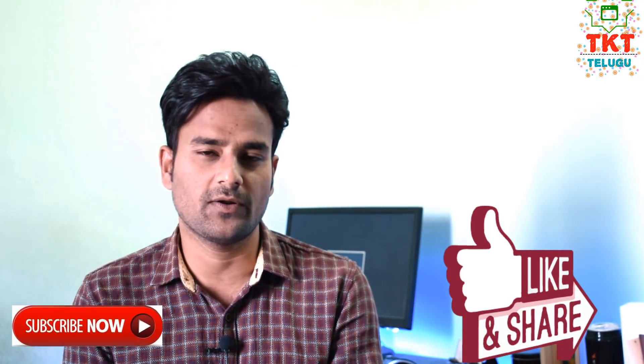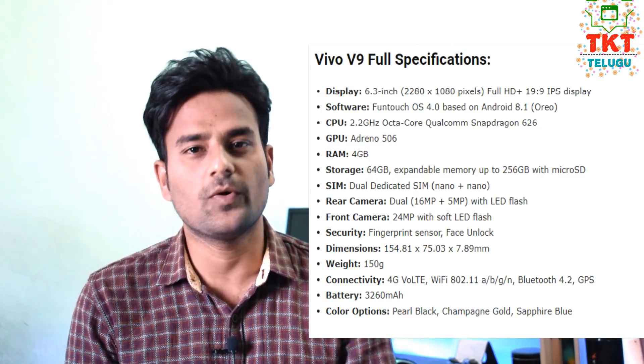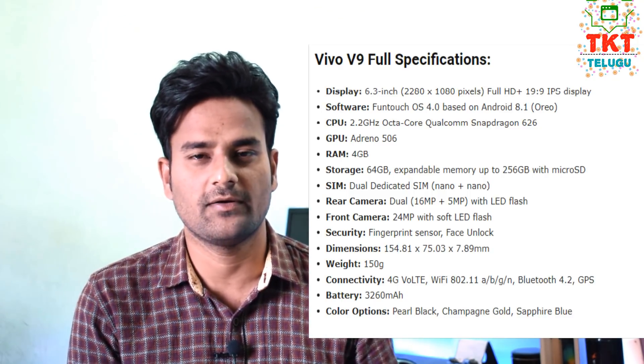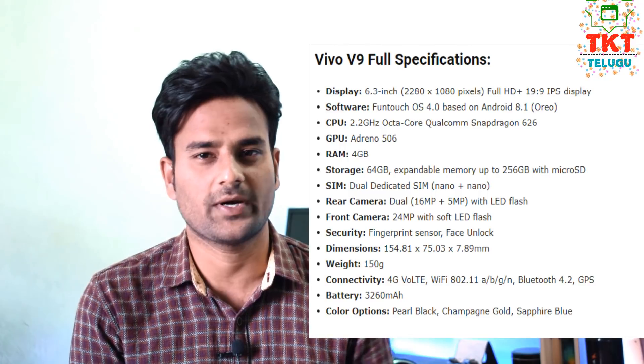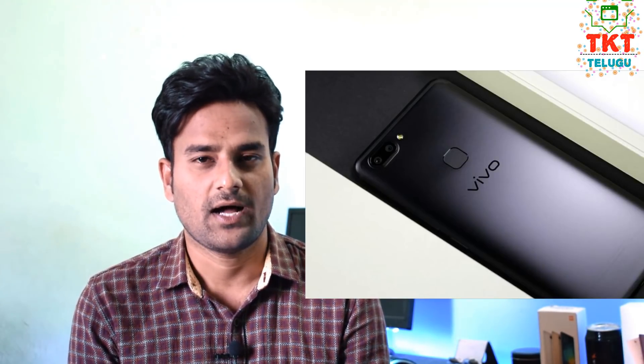The Vivo V9 has a dedicated SIM slot. It supports dual SIM cards. There are some bezels on this device, as it comes with a newer slot design.